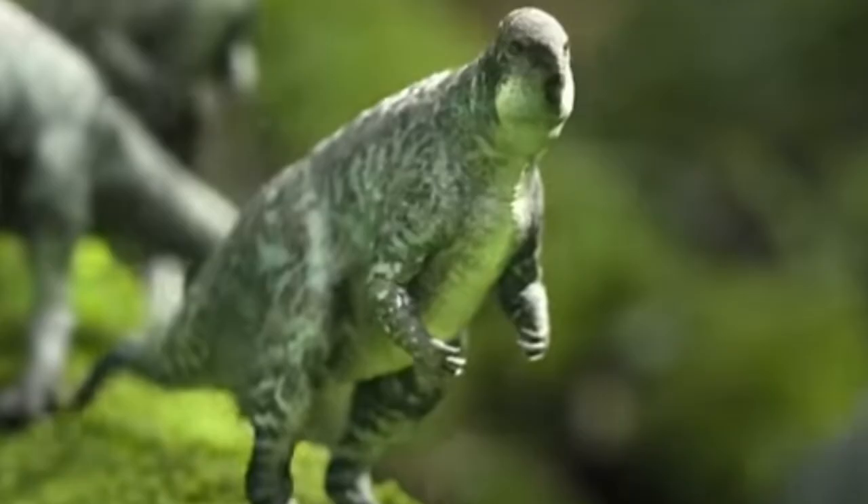Zalmoxis is an iguanodontid that is incredibly small and is found on Hatteg Island. They're absolutely adorable.